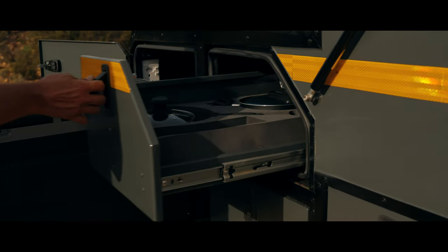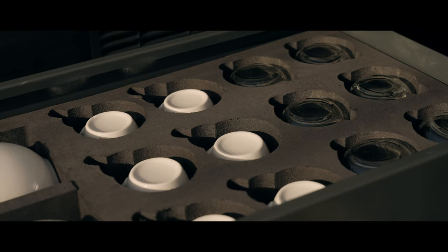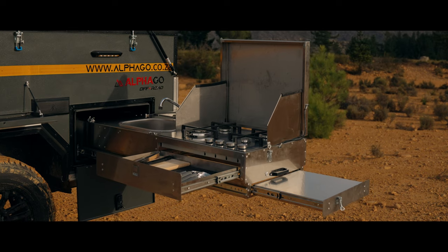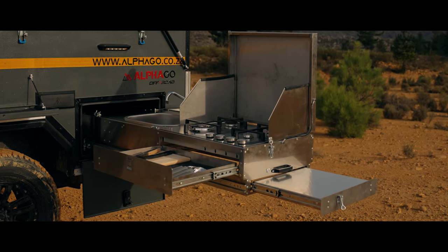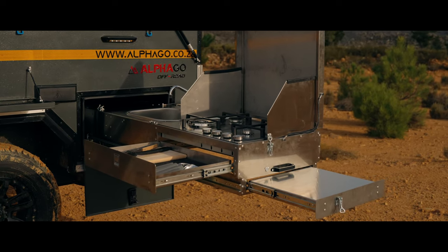The kitchen is the centerpiece of the AlphaGo S6 V2, and we have spared no expense in creating a kitchen that is both functional and stylish. Our slide-out kitchen features a basin with a hot and cold water faucet, a fold-over drying rack, a two- or four-burner stove option with integrated wind visors, and a slide-out prep table.